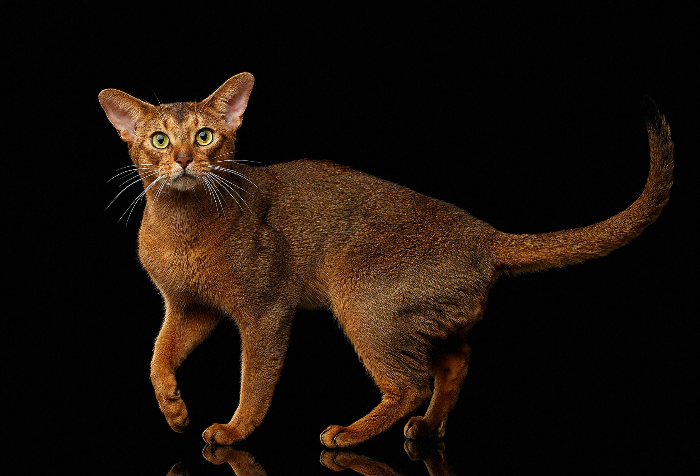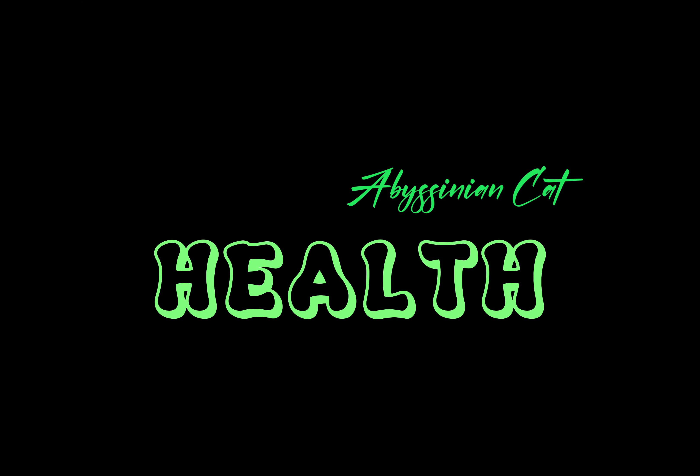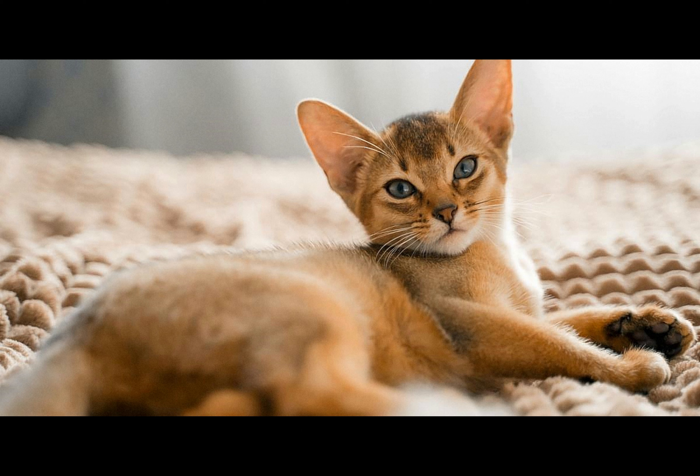The early Abyssinian cats were crossed with British shorthairs and later with Oriental breeds. Long-haired Abyssinian kittens have been found in litters for many years, and since the 1970s they have been developed as a separate breed called the Somali.